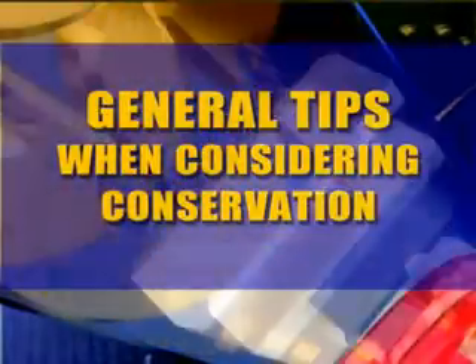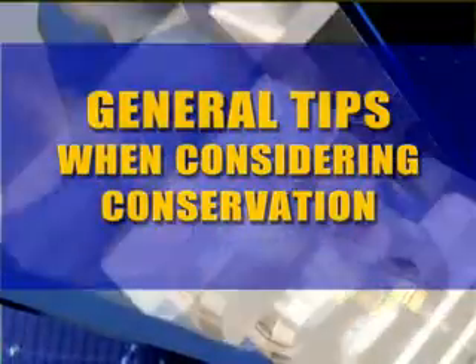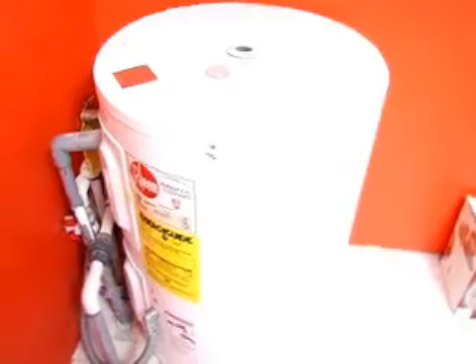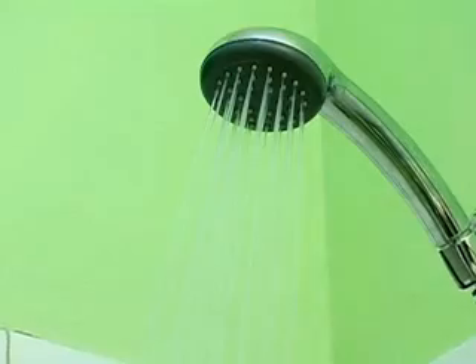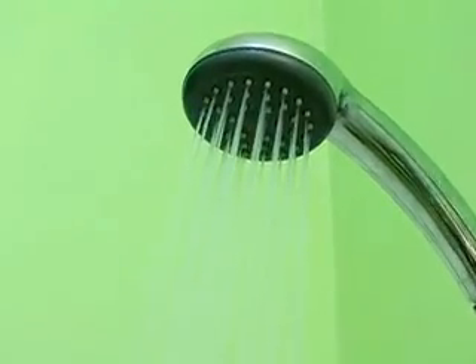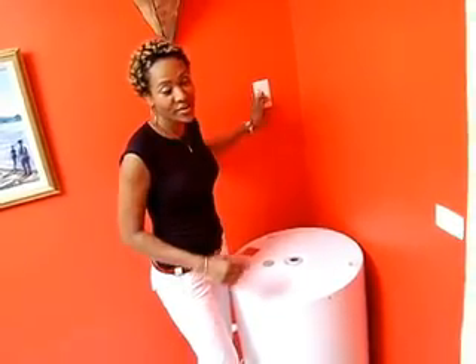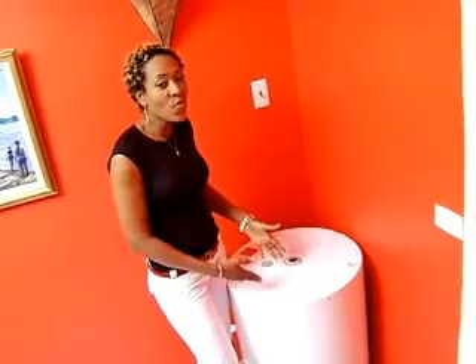Some general tips to remember when considering conservation: iron once per week. Switch on your electric water heater a half an hour before you are ready to use it and switch off immediately after you are done. If you used it in the morning, there is no need to turn it back on in the evening, as the heater warms the water to a certain temperature and maintains it once the water hasn't been used.